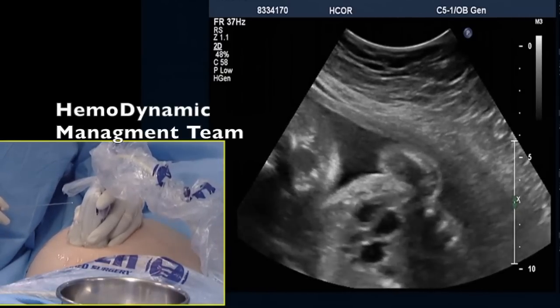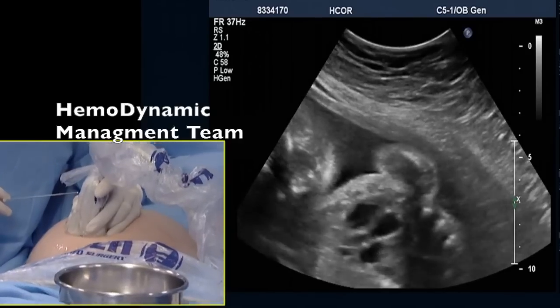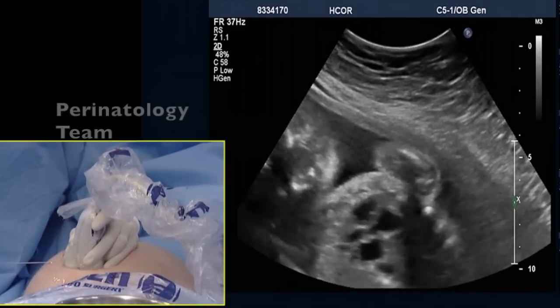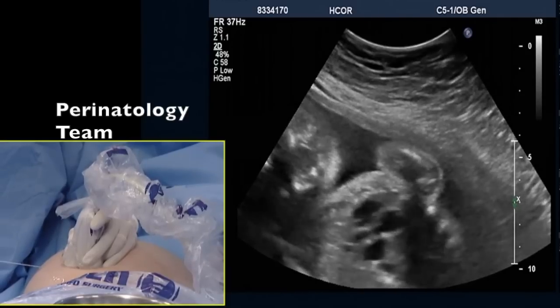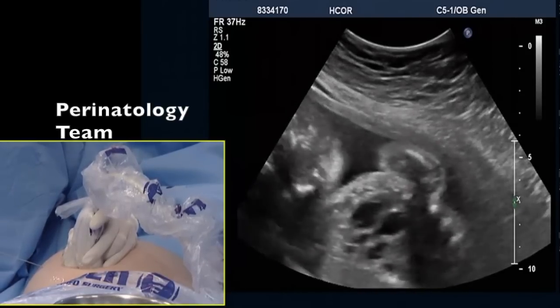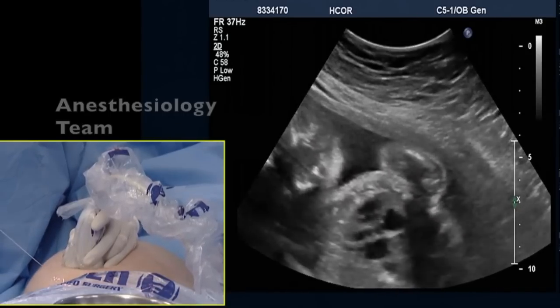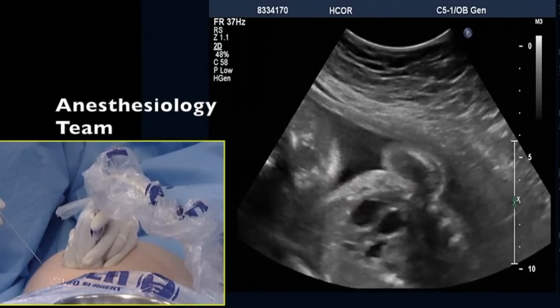During the course of pregnancy, different cardiac abnormalities of the baby may be detected through a simple fetal ultrasound. This is a case where the mother attends a routine prenatal checkup, and her baby was diagnosed with fetal critical aortic stenosis.